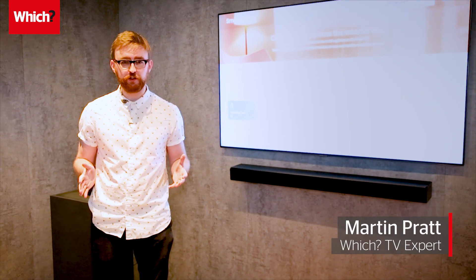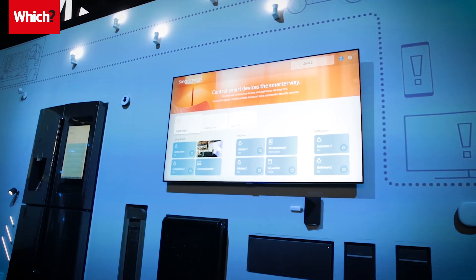Samsung and LG are the dominant forces in TVs, and their new ranges put smart tech at their core. But how do these brands differ, and will either have the edge in 2018?